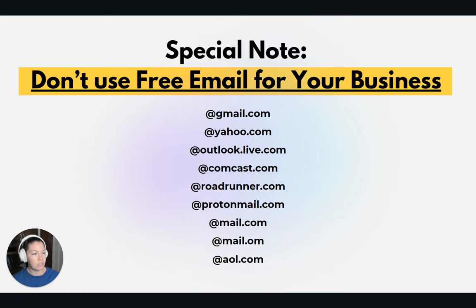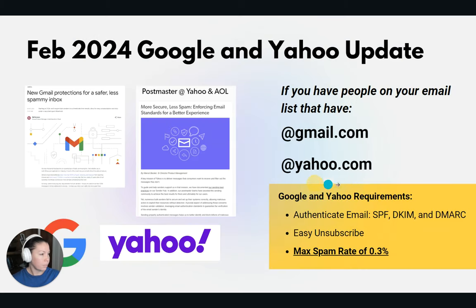For around $6 a month for a better email, you can actually send to people, they take you seriously, and you're not going to end up in the spam box every single time. The February 2024 Google and Yahoo updates basically say they want to make it a requirement to authenticate all business-related emails — that includes SPF, DKIM, and DMARC. This will affect anybody sending to people that have a Gmail or Yahoo account. I recommend all business owners do this because it's going to give you better deliverability and get you into the actual inbox.